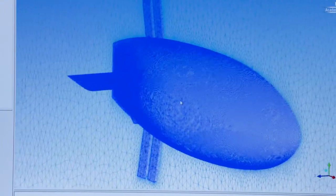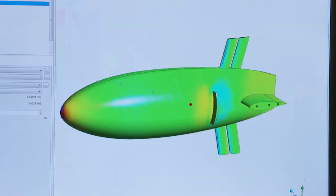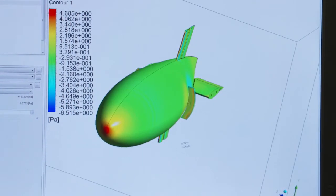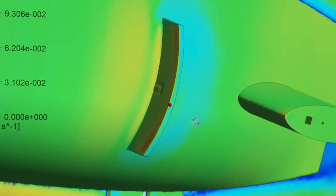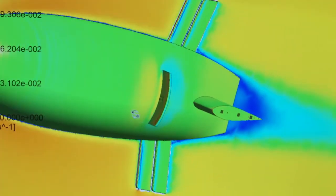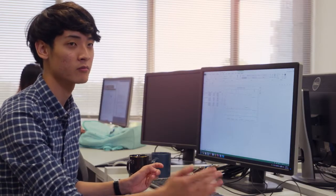Once I solve the simulation I get a result from the software, telling me how much force is received from each part of the body. From the results it appears that by having even a tiny brake area next to the body, the submarine will be able to stop in half the distance it used to stop without the brake.